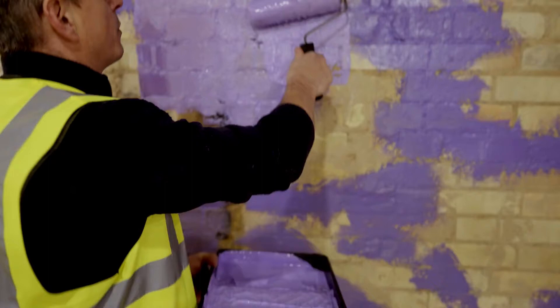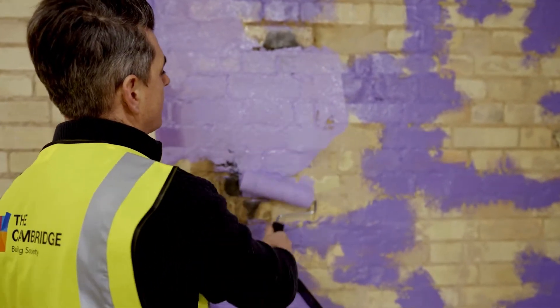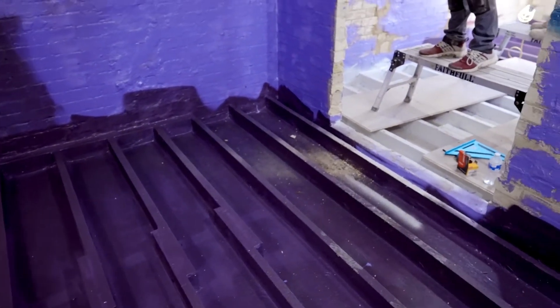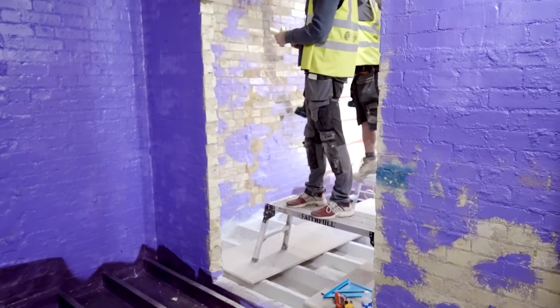We've used Passive Purple Brush and Passive Purple. Passive Purple Brush is a product that has fibres in it — a liquid membrane — that you paint over any gaps or hairline cracks in the build to make it airtight. And then we have Passive Purple which covers the whole wall to make it airtight and provide a moisture management system within the inside of the build.